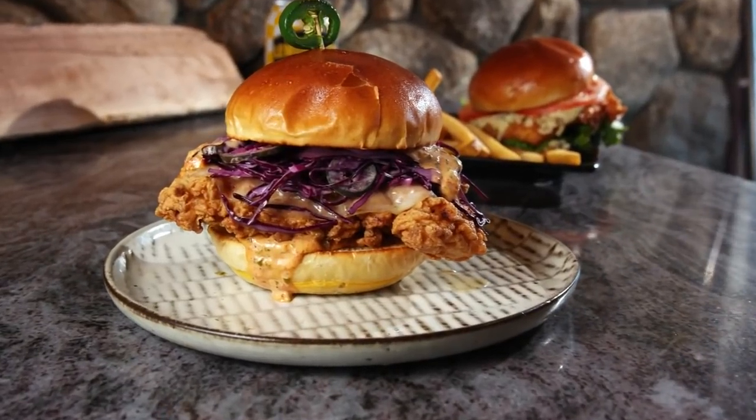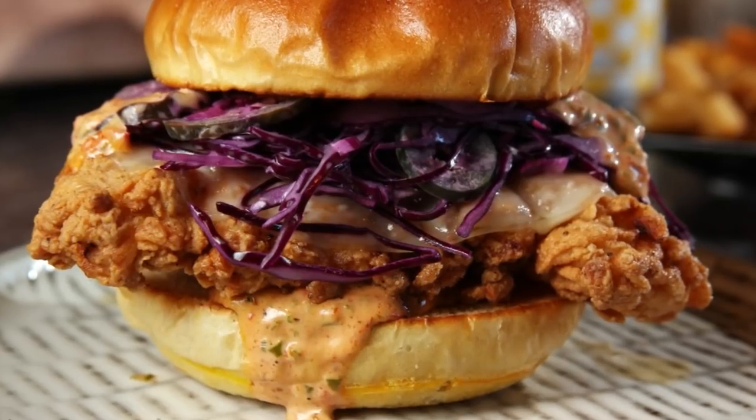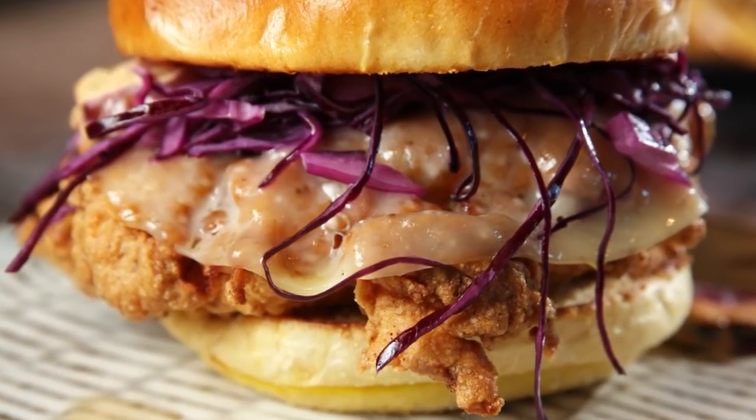It's a chicken thigh — the best piece of chicken. It's deep-fried. We have a cabbage, pickle, and jalapeño slaw with some provolone cheese. This is definitely the best fried chicken sandwich anywhere around.